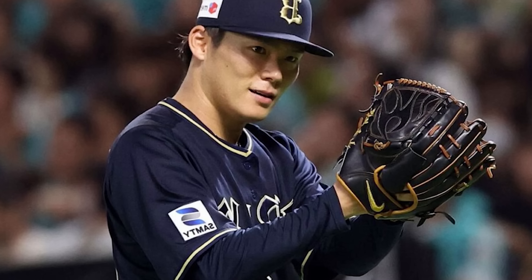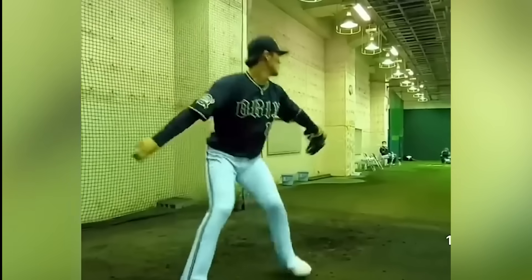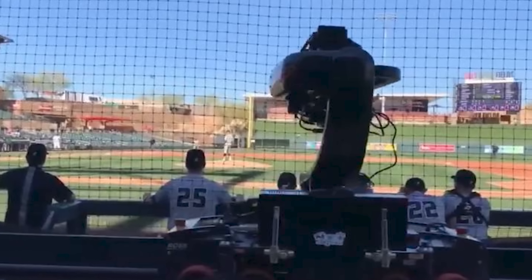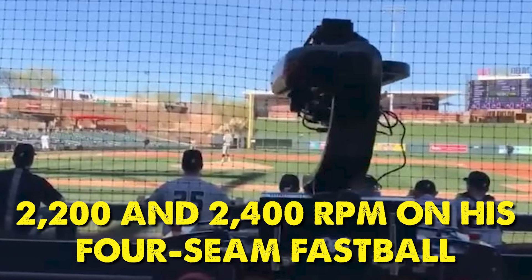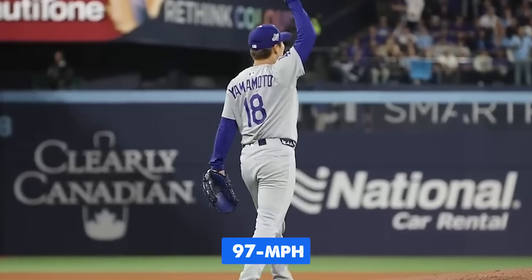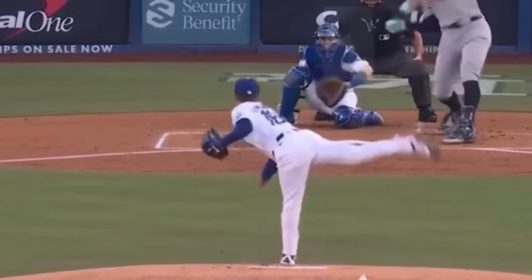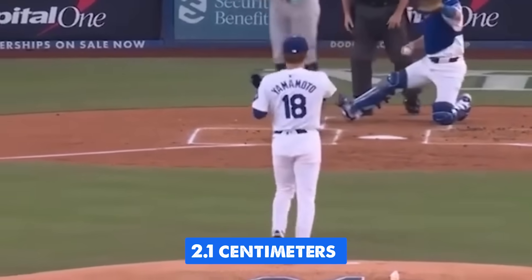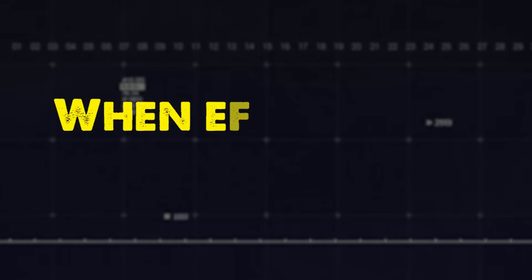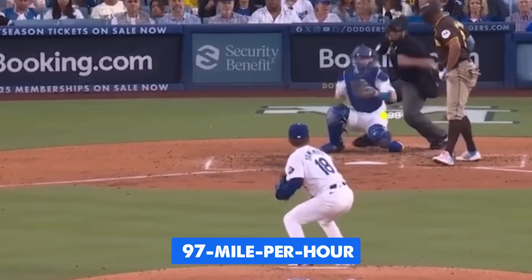At the moment of release, his wrist snaps forward and his fingers apply backspin to the baseball. High-speed cameras show he generates between 2,200 and 2,400 RPM on his four-seam fastball. That spin rate, combined with his 97 mph velocity, creates what's called the rise effect — the ball doesn't drop as much as hitters expect. And because his release point is so consistent, varying by only 2.1 centimeters across all pitches, hitters can't pick up what's coming until it's too late. That's 97 mph fastballs from a guy who's 5 feet 10 inches — that's not arm strength, that's biomechanics.